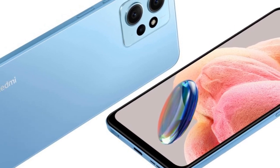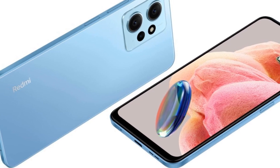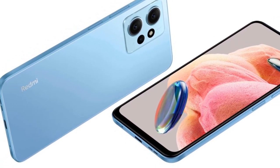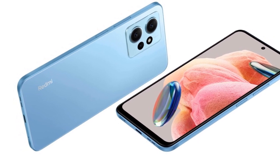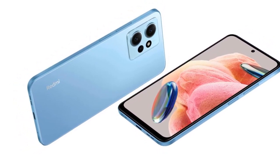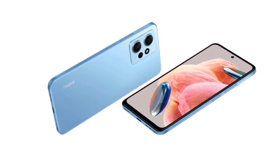The Redmi Note 12 4G, initially released at ₹14,999 and ₹16,999 for the 6GB+64GB and 6GB+128GB variants respectively,